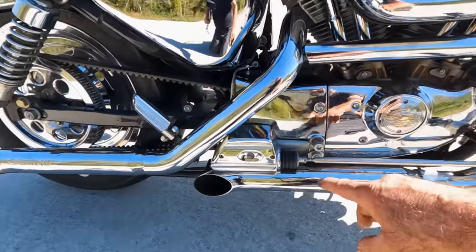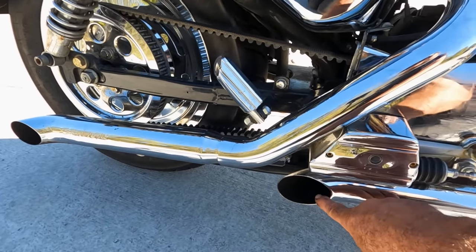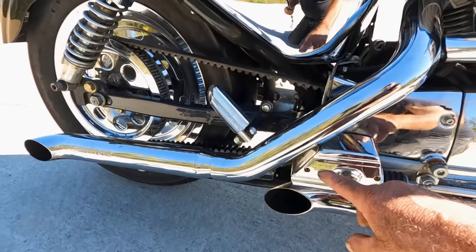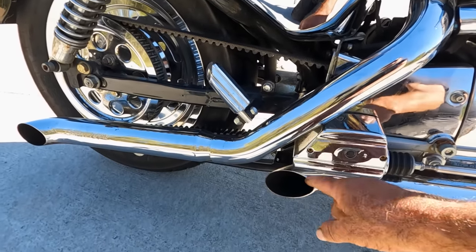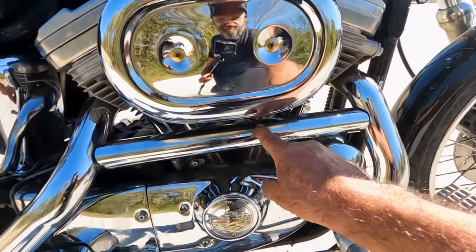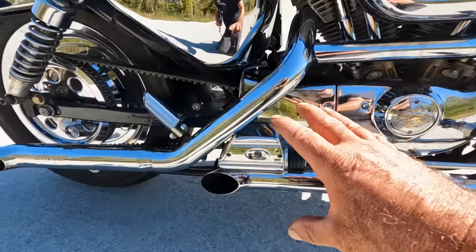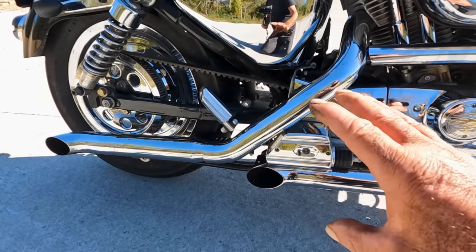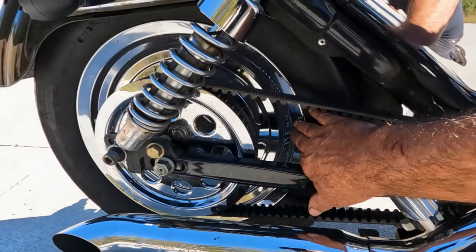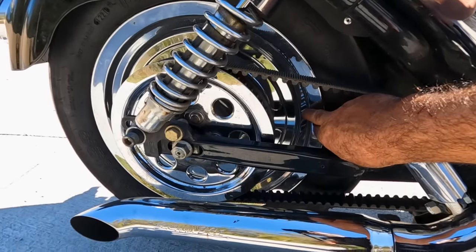It's got chrome everywhere — chrome covers, Screaming Eagle exhaust with turnouts. That wouldn't have been my first choice; I prefer pipes straight back or a two-into-one. But after riding it about 50 miles, they grew on me. The balance tube they used on these bikes evens things out, giving it a pretty unique tone. It's also got a chrome sprocket cover and chrome wheel cover on the rear — the Custom comes with a spoke front and solid rear.